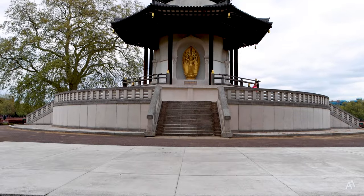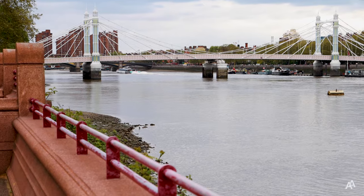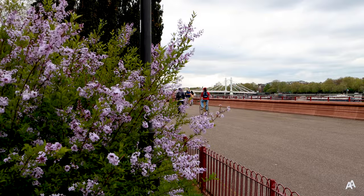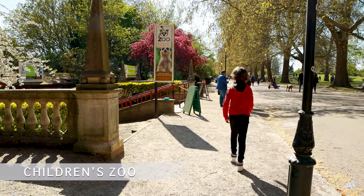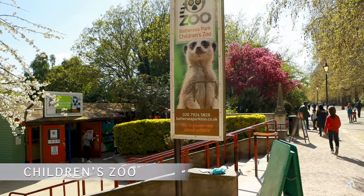Battersea Park is a large Victorian park situated on the south bank of the Thames, opposite Chelsea. It has a fabulous riverside promenade. It is home to Children's Zoo, which is a safe outdoor environment where you can enjoy the fresh air and reconnect with the natural world.